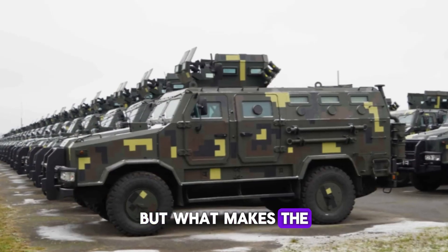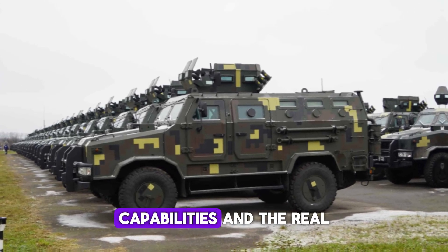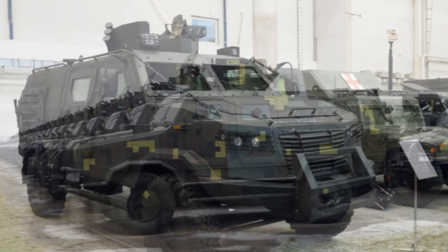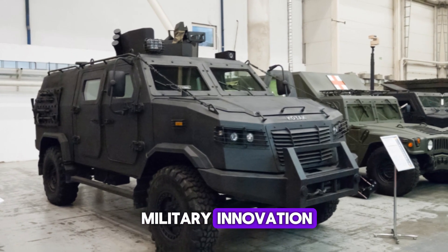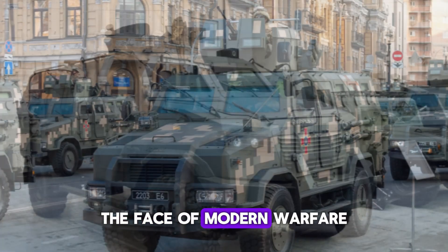But what makes the Kozak so special? In this video, we'll take you through its design, capabilities, and the real-world impact this vehicle has had on the battlefield. Stay with us to discover why the Kozak is more than just an armored vehicle — it's a testament to military innovation. You won't believe how this powerful machine is changing the face of modern warfare.